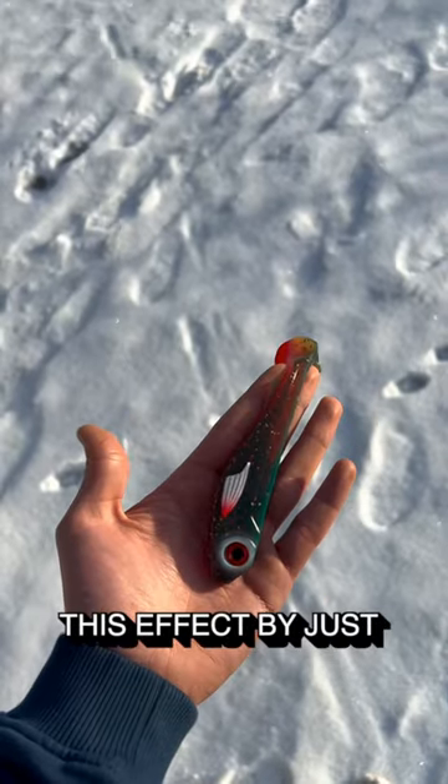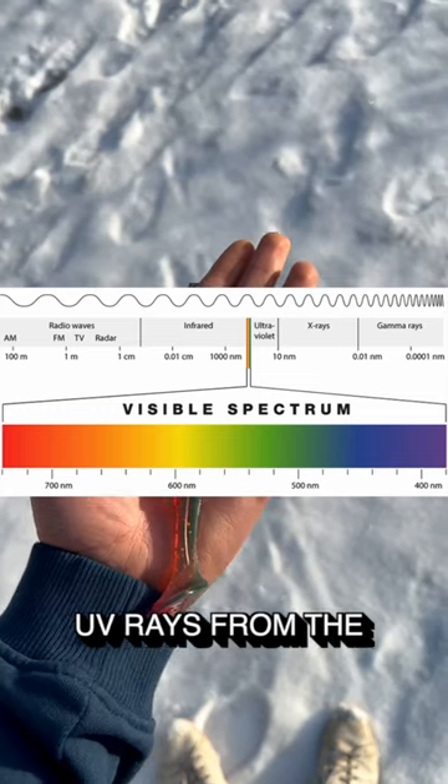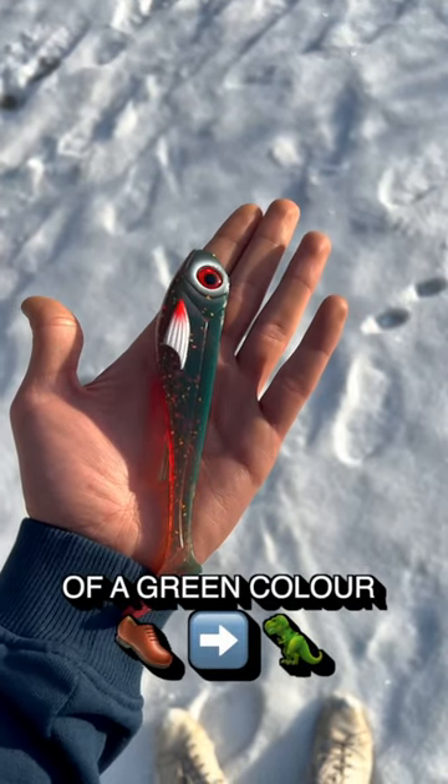You can actually kind of see this effect by just stepping out in the sunlight. The lure then catches UV rays from the sun and becomes more of a green color.